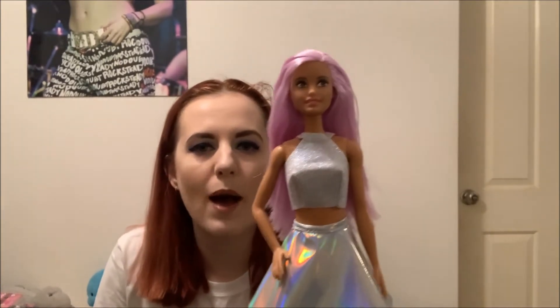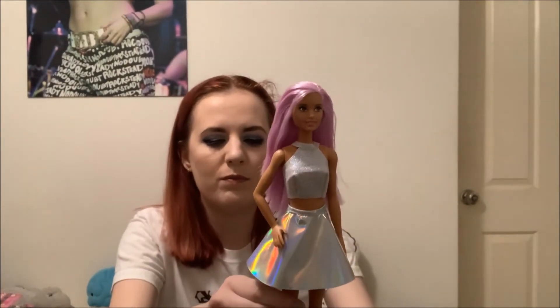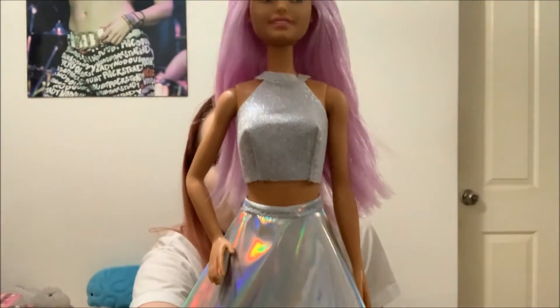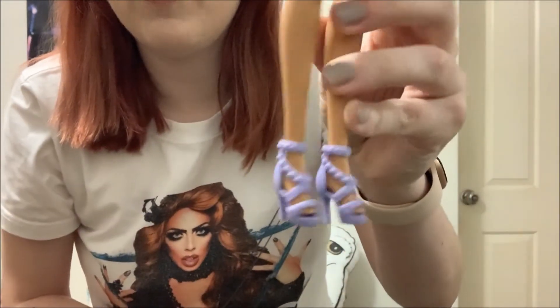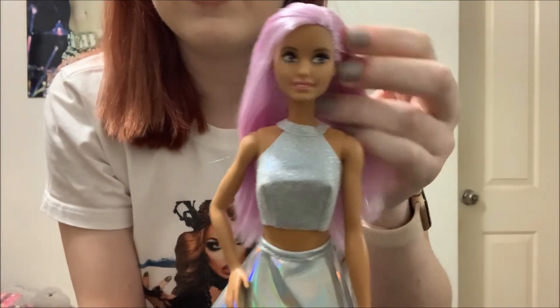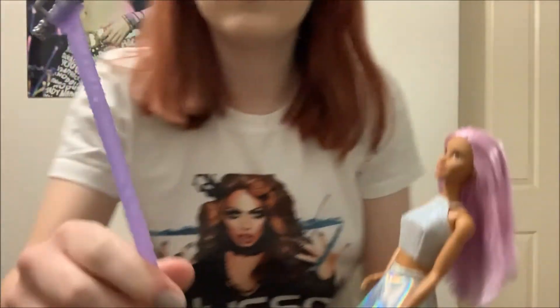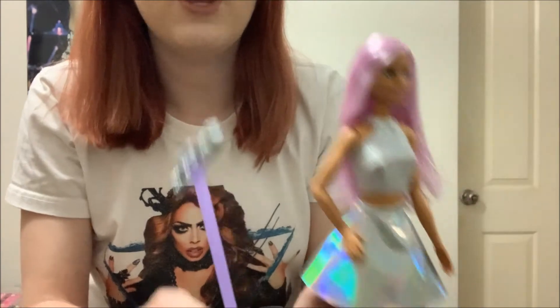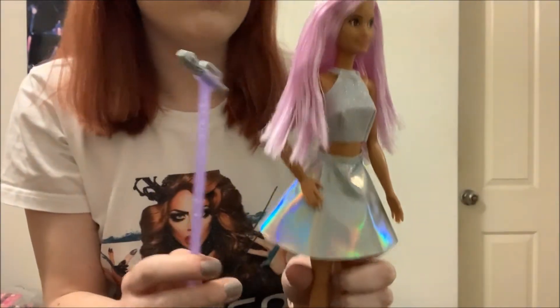The next Barbie I got is from the Barbie I Can Be range — I've seen a lot of people talking about her and I really wanted her, so I got the Popstar Barbie. What drew me to her was her purple hair, because the Barbies I grew up with were just plain colours like brown, blonde, and black. She's also a little bit tan with brown eyes and has a really cool outfit — a sparkly top, a holographic skirt, and purple shoes that match her hair. She came with a microphone stand, and the microphone comes off so you can pose it in her hand in different ways. I'm really happy with this one.